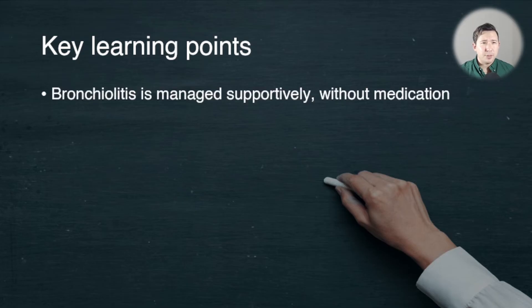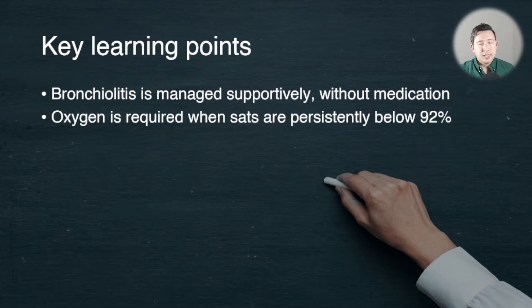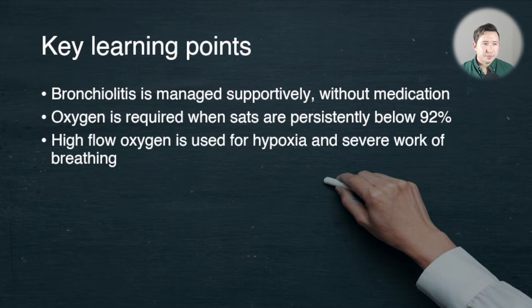The key points to remember are: one, bronchiolitis is managed supportively, i.e. it doesn't use pharmacological therapies. Oxygen however is required when the SATs are persistently below 92%. High flow oxygen can be used for hypoxia that doesn't respond to low flow oxygen, or for moderate or severe work of breathing.